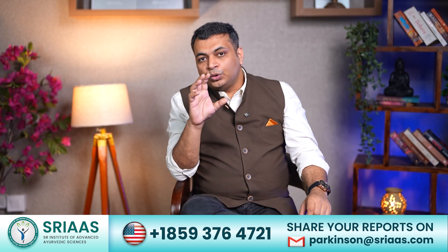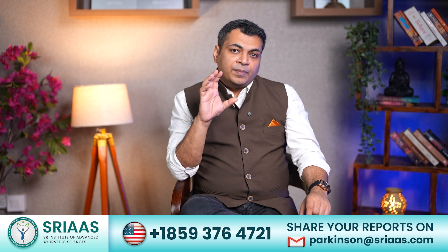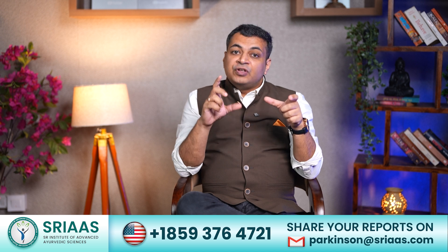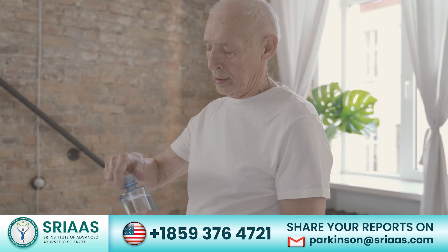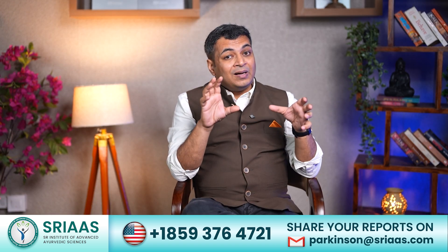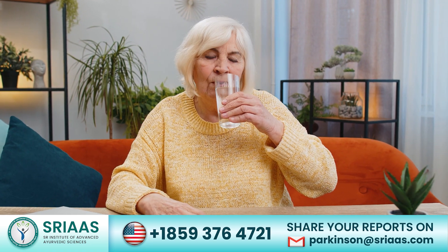Don't worry — even though the problem seems tough, there are both temporary and long-term ways to manage drooling effectively. First, let's look at a quick tip that works as a temporary solution. All you have to do is ask the patient to carry a water bottle or sipper wherever they go, and each time they feel saliva building up in their mouth, they should sip some water.